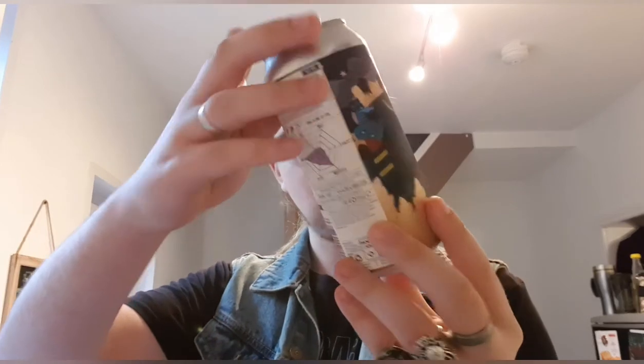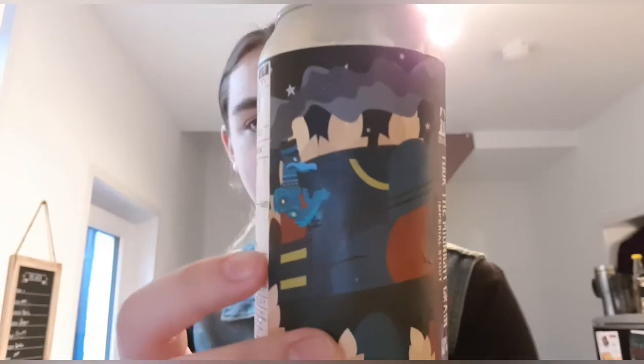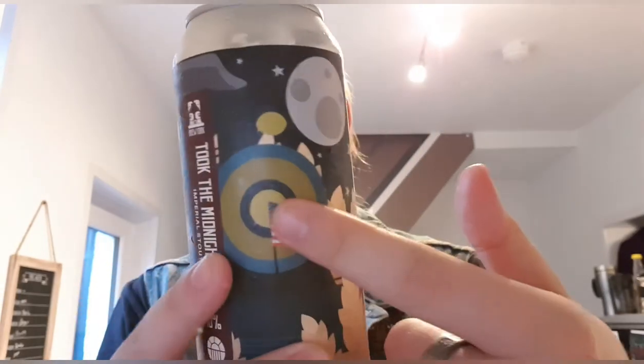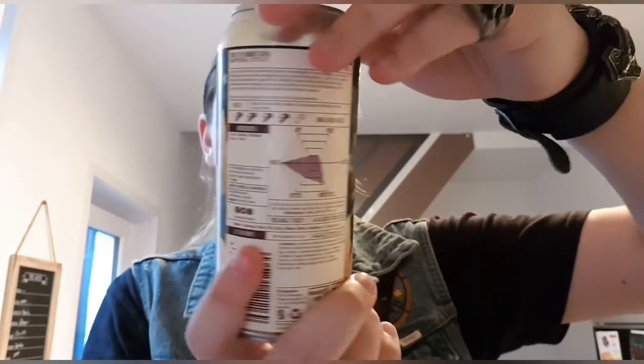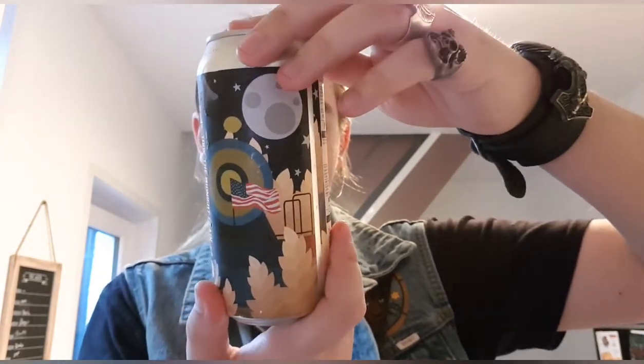Quick look at the can — I don't know what that's meant to be. I'll just focus it. There's a train obviously, the American flag, the moon, wheat, a wheat field. I don't know what that's meant to be — is it a bald eagle? A duck? I don't know. Anyway, let's crack it open and see what we've got.